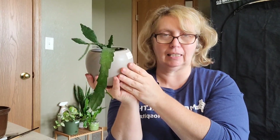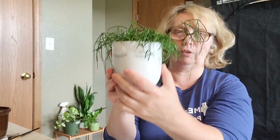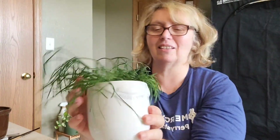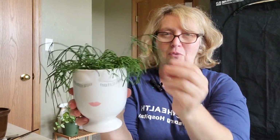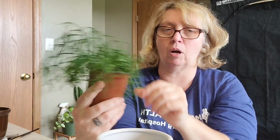Number six is my Rhipsalis teres capilliformis — I love it in this face planter. This one has actually grown — it's done all of this, almost looking like pigtails. I really enjoy having it in a face planter because the more it grows it's really going to look like she's got a crazy head of hair. Very easy growing, has not given me a lick of trouble. I think this is even the pot I bought it in.